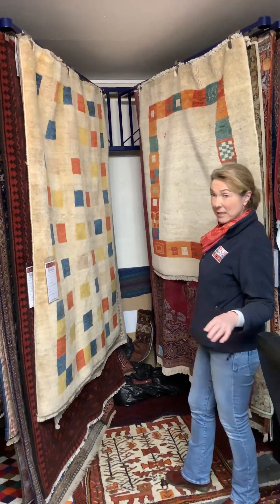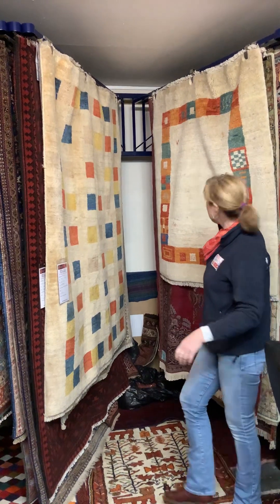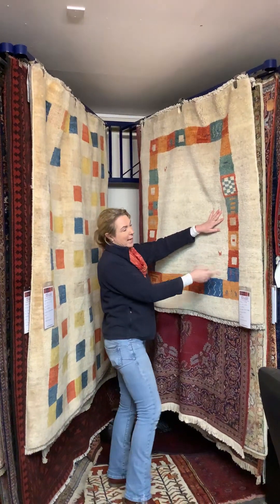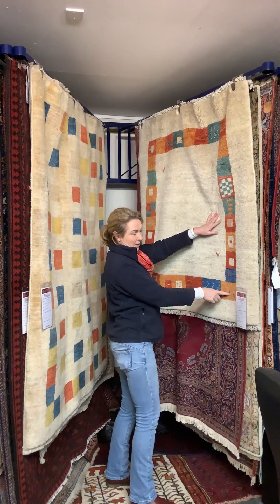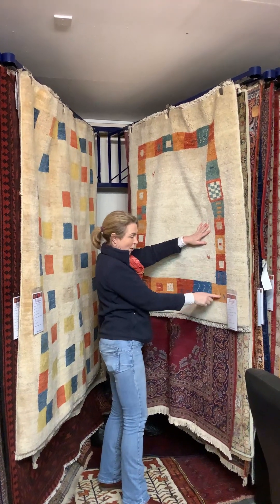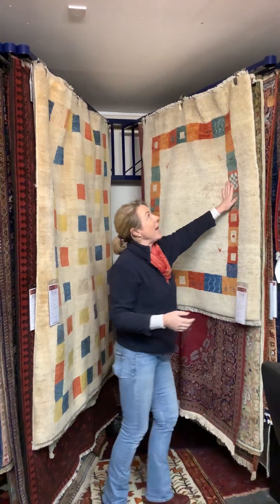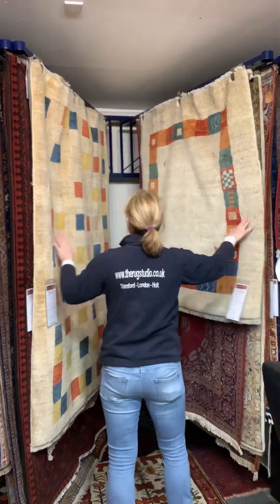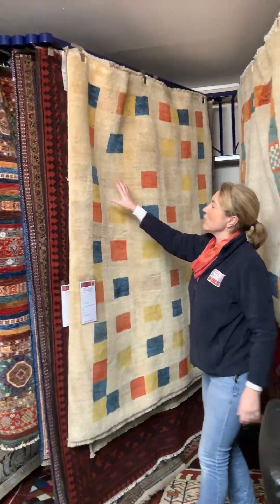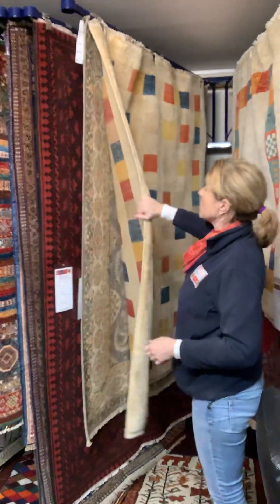Your Persian Gabbehs — I always nickname these the 'contemporary tribal' because they're woven by tribal people but with a contemporary twist. So you've still got the elements of the animals, the birds, stylised animals, the fields, the crops. All of the motifs you should find in a traditional tribal piece are here in your contemporary. This one has taken it one step further where it's simplified to essentially just the fields and blocks of colour.